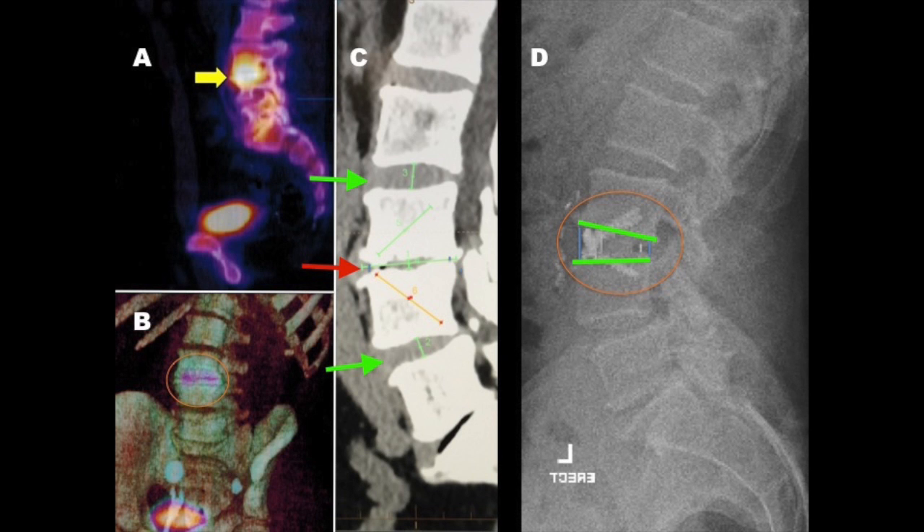Similar things can be done in the lumbar spine for severe degenerative disease. Image A shows a CT scan highlighting with the tip of the yellow arrow a very degenerative, narrowed disc space. You can see that again in Image B and in Image C at the tip of the red arrow.